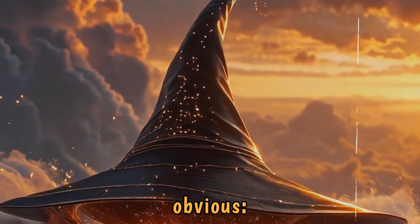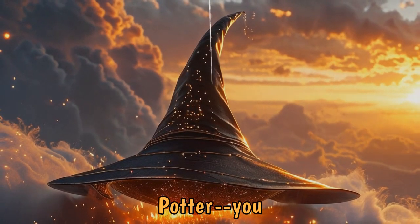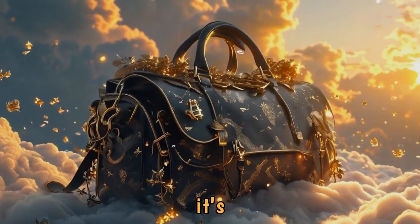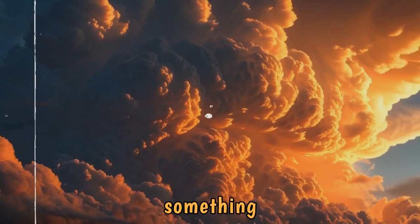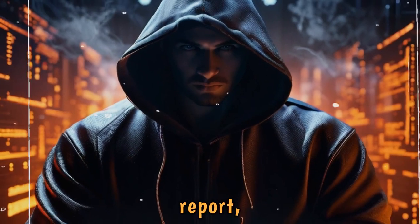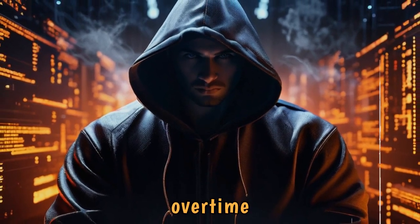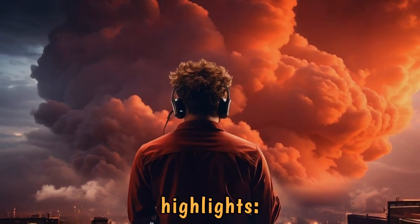First, let's address the obvious. The cloud is amazing. It's like that magical bag in Harry Potter — you can stuff everything in it, and it's always there when you need it. But here's the catch: the bigger and shinier something is, the more thieves want to steal it. According to the latest threat report, cybercriminals have been working overtime to exploit the cloud. And the findings? Yikes.